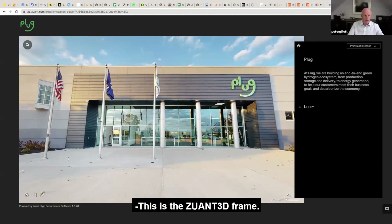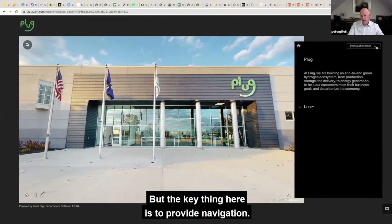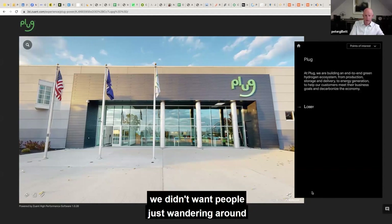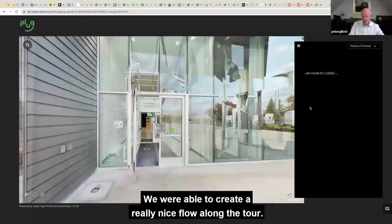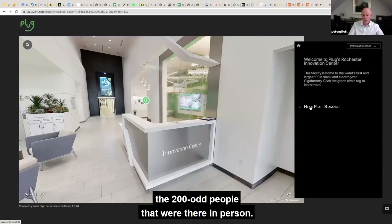So, this is the ZUANT 3D frame, which allows us to provide some additional branding. But the key thing here is to provide navigation. Particularly in this case, we didn't want people just wandering around and getting lost or going into confidential areas, so we were able to create a really nice flow along the tour. And Tracy, I imagine this was very similar to the sequence for the 200-odd people that were there in person. Absolutely, yeah.